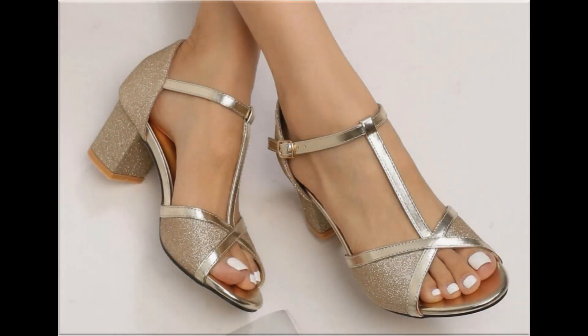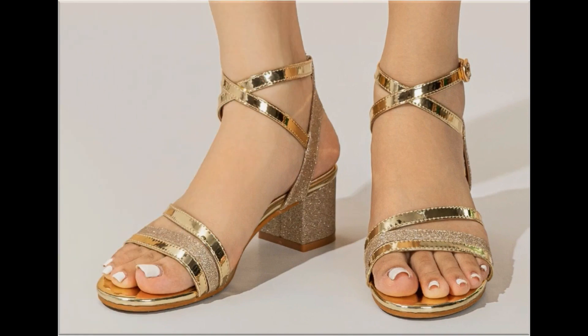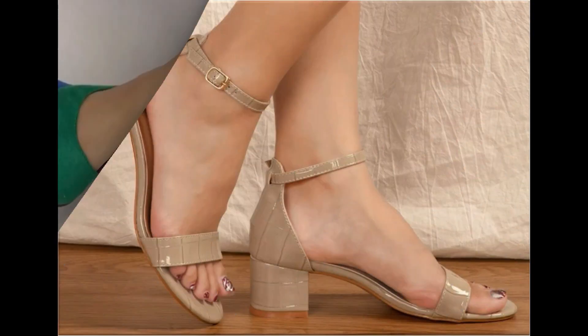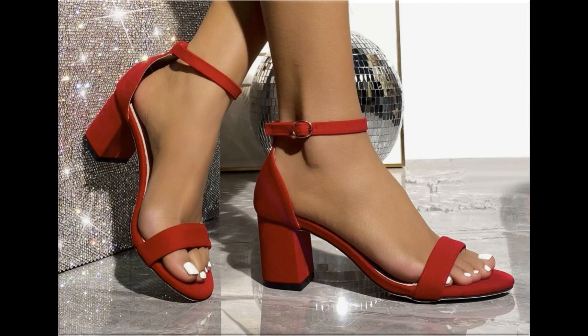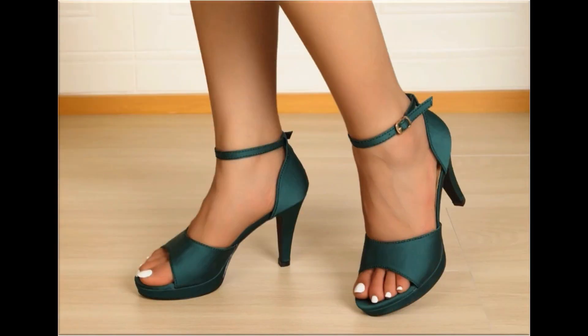Assalamu alaikum everyone, welcome back to my channel. Today in this video I am sharing beautiful, stunning, updated brand new designs of footwear — beautiful styles and the latest collection. These designs are introduced at this time and the colors are outstanding, eye-catching, and very beautiful. I am sure that you will enjoy this video.